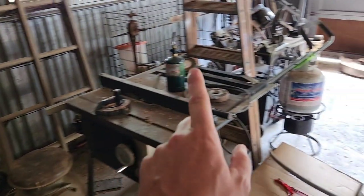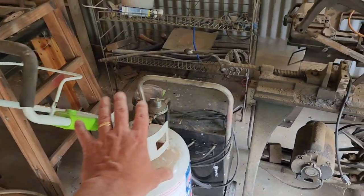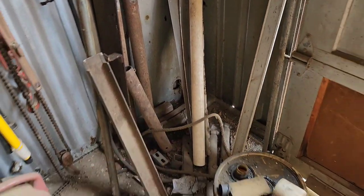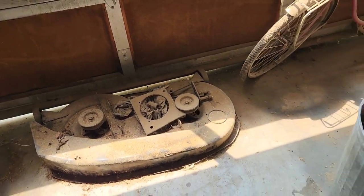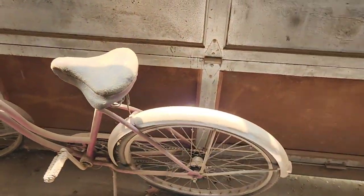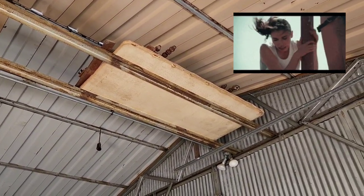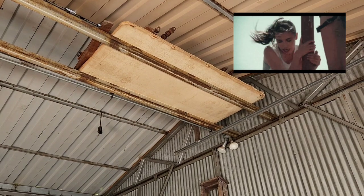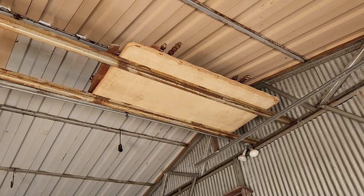A lot of this stuff is staying. There's a little blade sharpener for a chainsaw the customer wants to keep. The only things we're really removing from here are some loose bits of scrap metal. We've got the deck to a riding lawnmower to take — customer doesn't want it. We've got this scrap metal, this bike to take, and then up there the customer wants the bed frame and what it's sitting on brought down — looks like a bed or old box spring. That'll be it for inside.